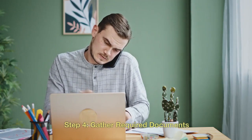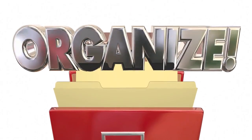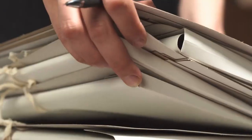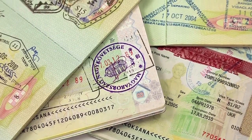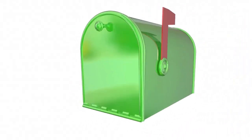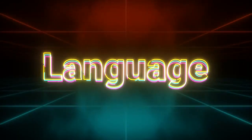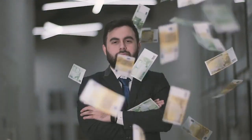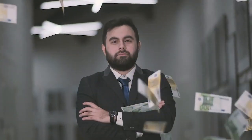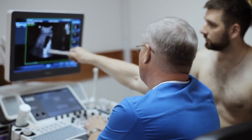Step 4: Gather required documents. Depending on your situation and the specific visa category, you'll need to gather a set of required documents. These often include: 1. Passport and passport-sized photographs. 2. Valid job offer letter. 3. Proof of educational qualifications and work experience. 4. Language proficiency test results, usually English or French. 5. Proof of sufficient funds to support yourself and any accompanying family members. 6. Medical exam results, if required.